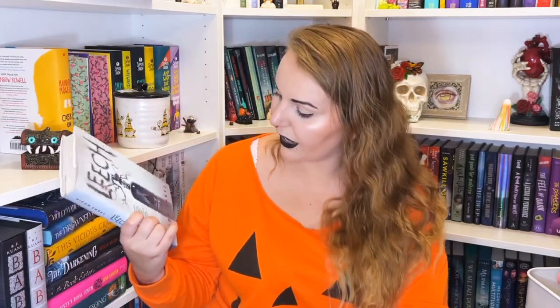I have Nettle and Bone by T. Kingfisher — I think this was my first T. Kingfisher book. Since reading it I've read all three of their horror novels. I love their writing style — it really vibes with me. This is their fantasy standalone about a girl trying to save her sister from a horrible marriage, involving a bone dog, a witch, and a chicken that might be a demon. I loved this; it was amazing.